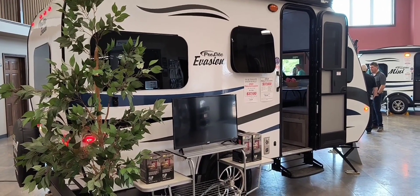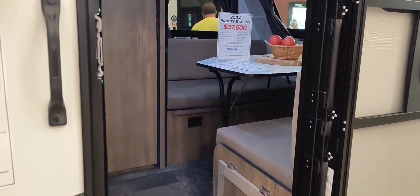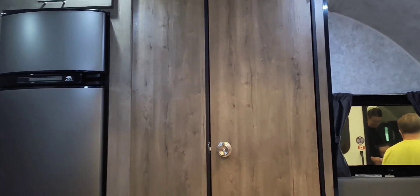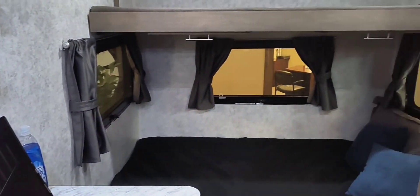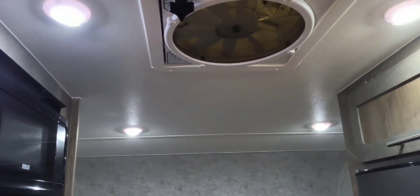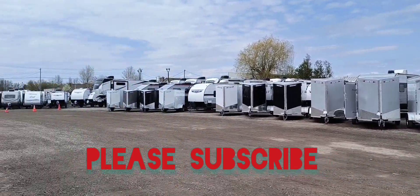Here's another trailer that is easy to pull with a regular car. Again, it has everything you need and it is very practical. Nice fridge, decent sink, burner, and a good size bed - I think it's a double bed. I hope you all enjoyed this video. Thank you so much for watching.